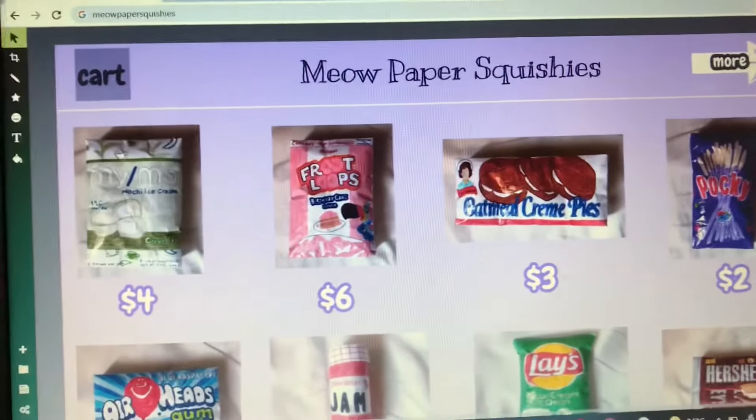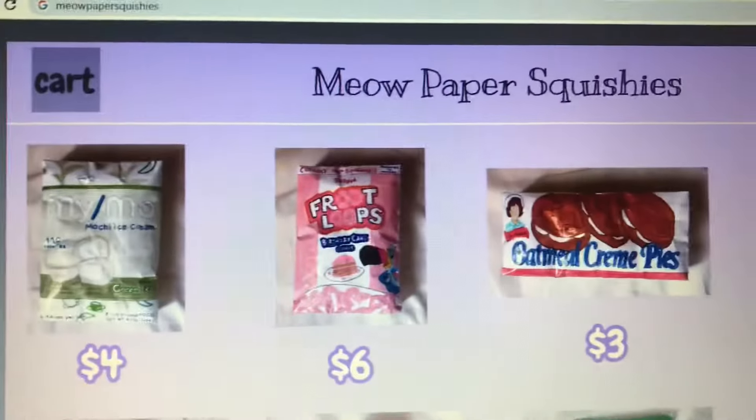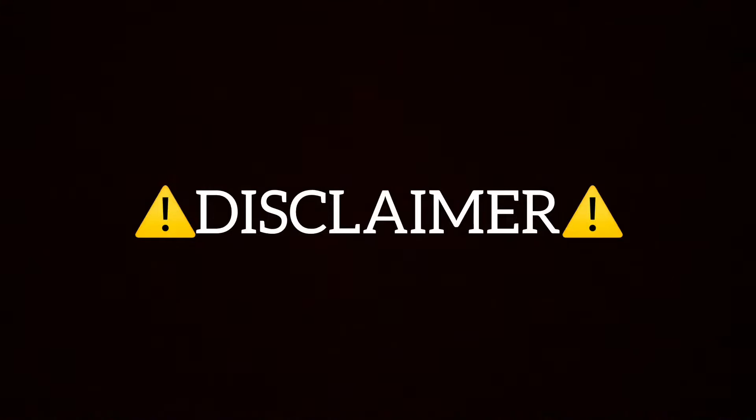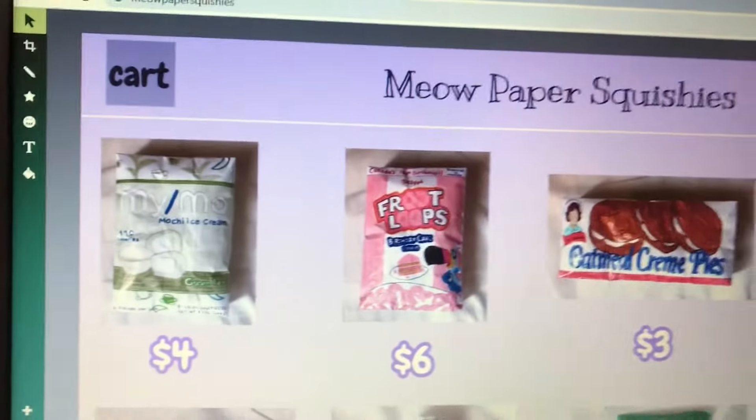Hey guys, so I just found this new website where it's like a paper squishy online store and I decided to shop from it. Disclaimer guys, this is just a kit, so none of this is actually real — this is all acting and this store doesn't really exist, it's just made up. So yeah, enjoy! They sell paper squishies.